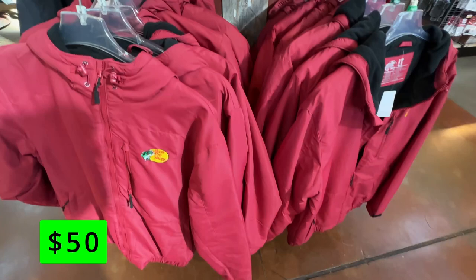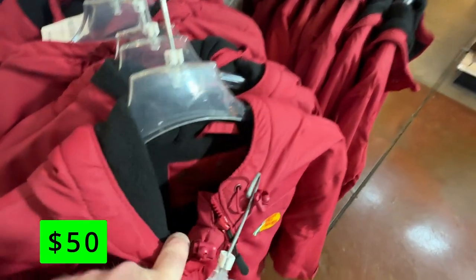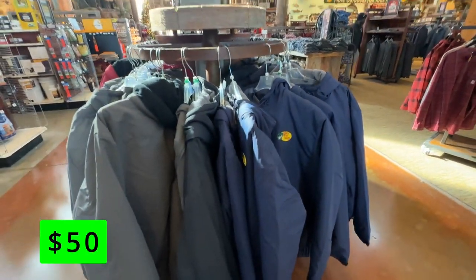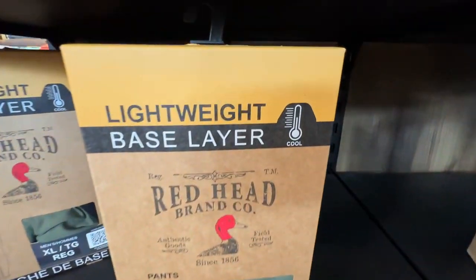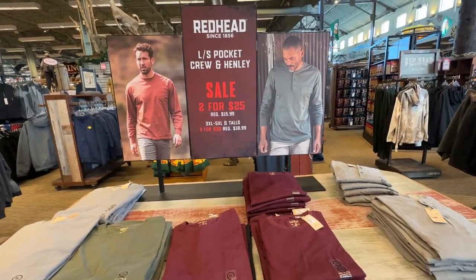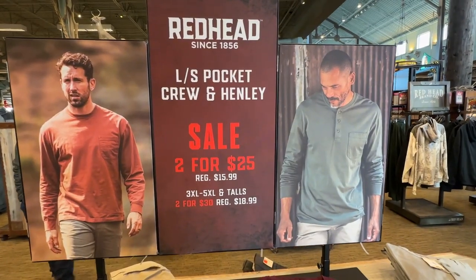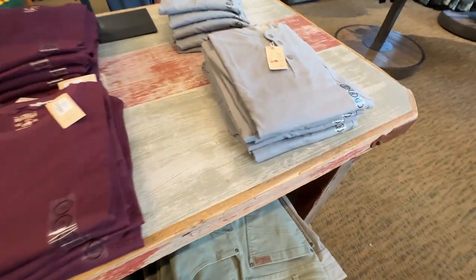These Bass Pro heavy jackets are a great deal at $50. A similar jacket from Columbia or North Face would easily be double or triple the price. The base layer selection is second to none and offers an easy-to-choose labeling with base layers for cool, cold, and freezing temperatures. Redhead long-sleeved shirts and Henleys are on sale 2 for $25. The Redhead house brand clothing has always held up great for me and has been good quality for the price.